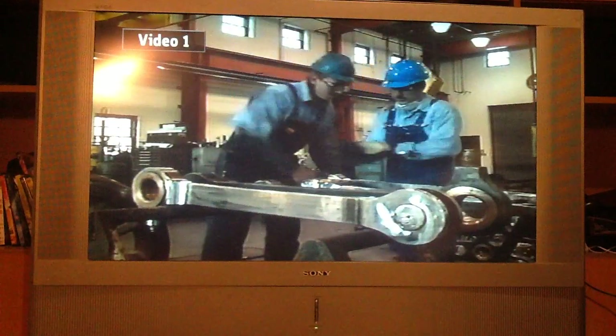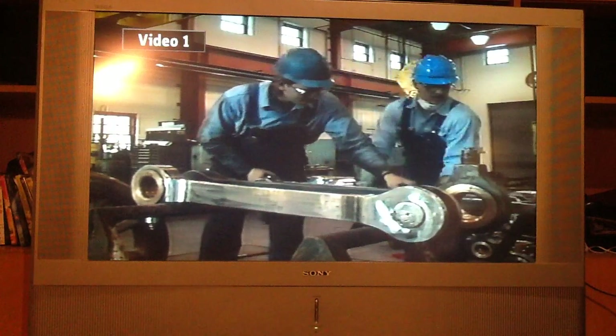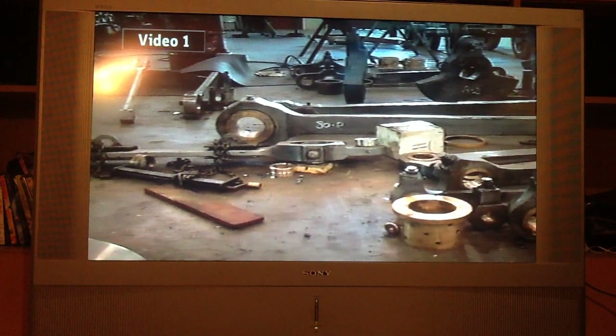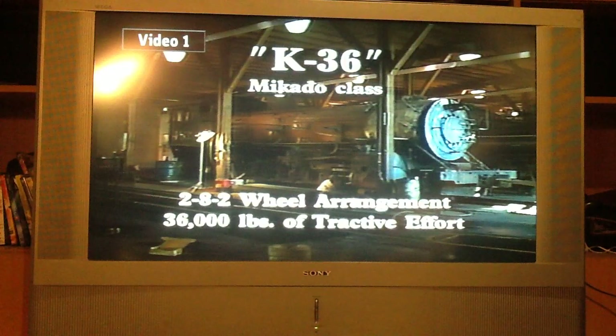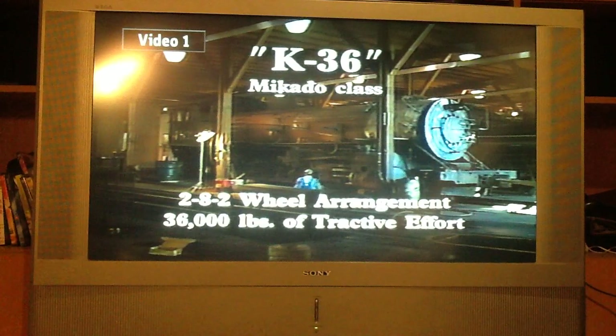A dolly truck was put under the rear to support the weight. The side rods, which transfer the back and forth power of the steam pistons to the wheels, were removed and sent to the machine shop to be bored and have their bushings renewed. The heaviest of these rods weighs in excess of 500 pounds on this locomotive, known in railroad classification circles as a K-36 — the K standing for Mikado class, or 2-8-2 wheel arrangement, and the 36 representing 36,000 pounds of tractive effort.